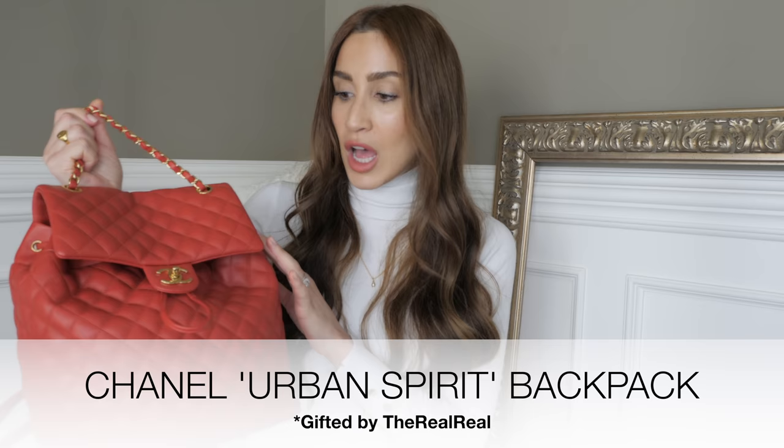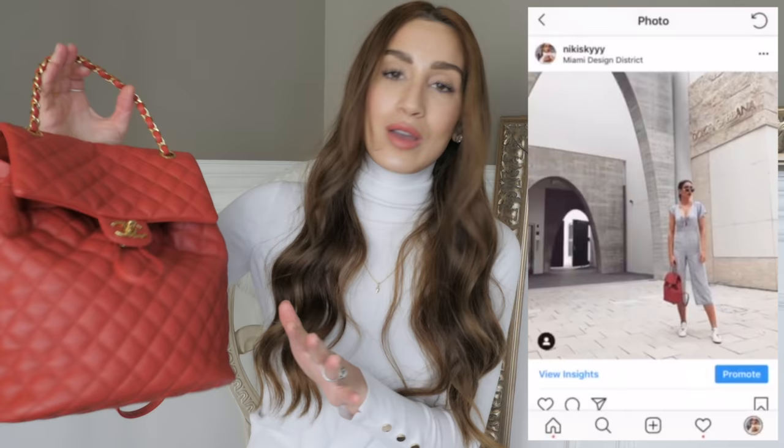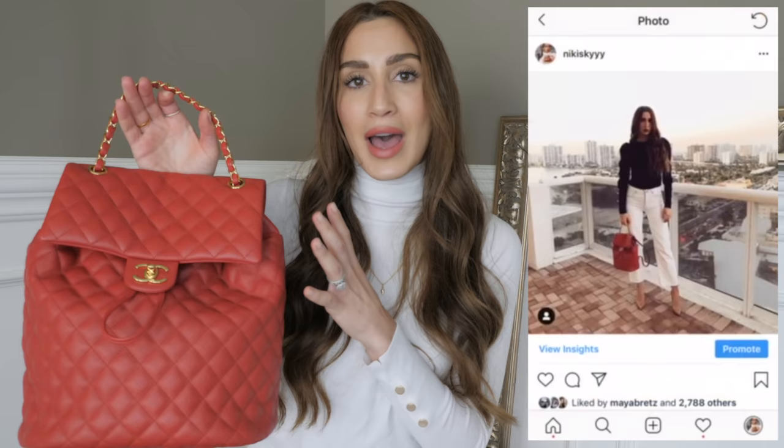My first stupidly simple styling secret is to add a backpack to any look. I don't know what it is about a backpack but it instantly makes anything look so much cooler. The most recent addition to my collection is this gorgeous Urban Spirit backpack from Chanel — red calfskin leather with gold hardware. I am obsessed with it. I wore it with everything in Miami because it gives any outfit a beautiful pop of color even if you're wearing all neutrals, and the style is just so laid back and cool.